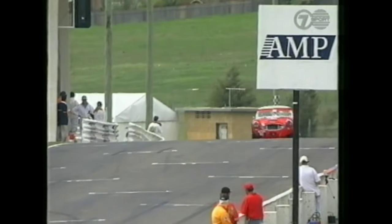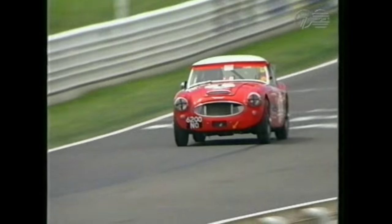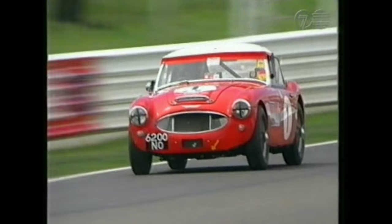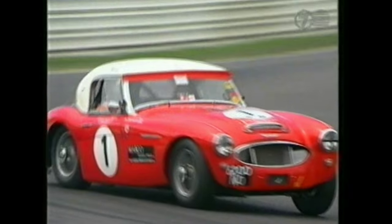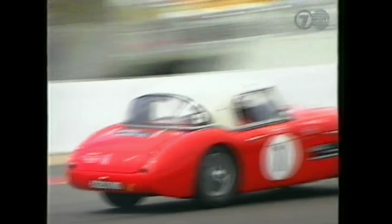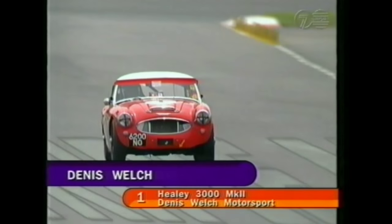Watch that — when you say he throws it around, Chris, he certainly does. Most cars in the field are running six-inch rims against Dennis Welsh's four-and-a-half, so he's certainly handicapping himself, but he loves to throw it around with armfuls of opposite lock. Three laps completed, two to go.